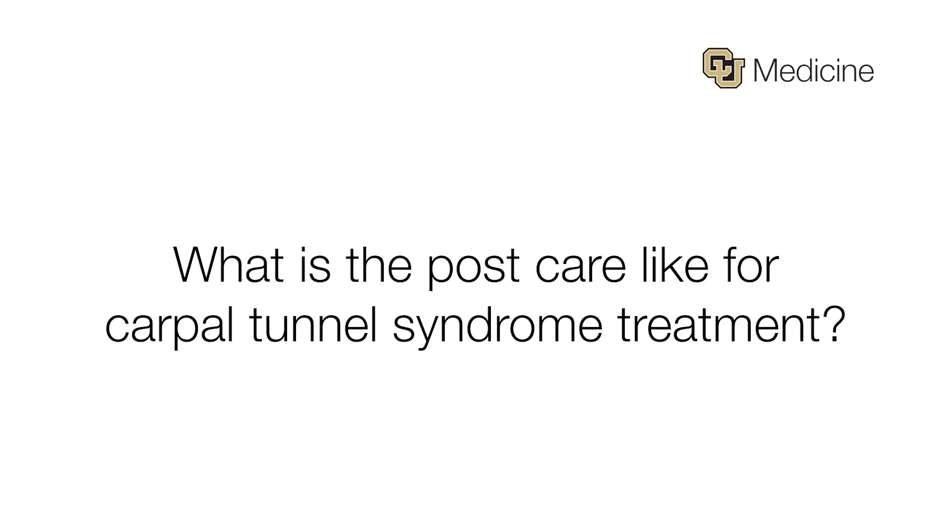If we fail conservative management and decide as a team to proceed with surgery, usually it is about a four- or five-day period where you have a dressing in place postoperatively. Afterwards, you can take the dressing off and wash your hand and shower normally, but we would stop you from doing really heavy lifting for about two weeks. After surgery, we just need the skin to heal, so as long as we're delicate enough that we're not causing issues there, patients should do excellent.